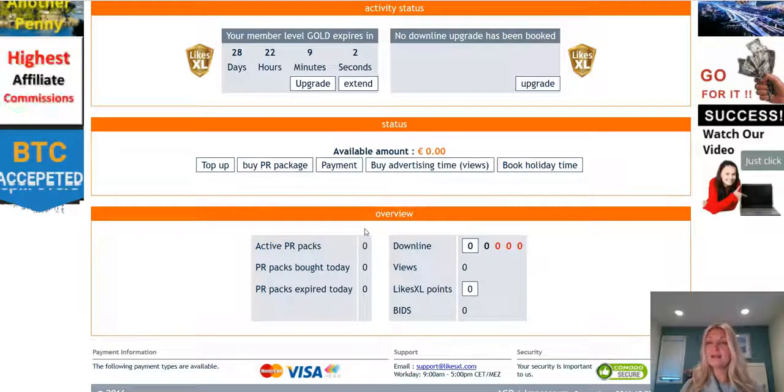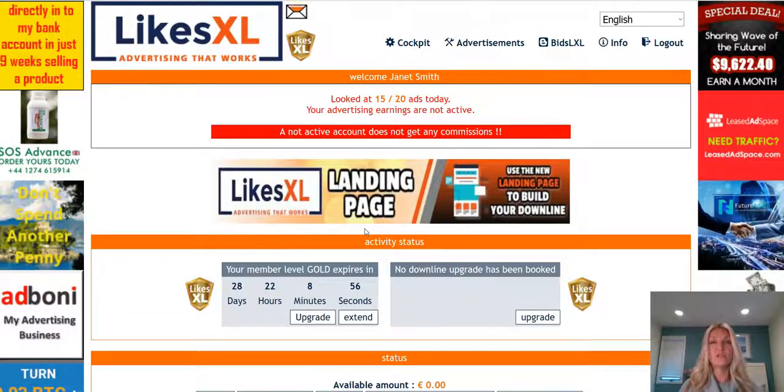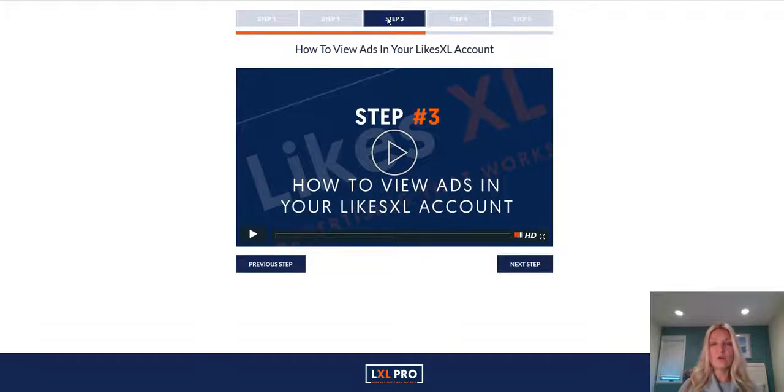You're not ready to start earning yet — there's one last step. You need to view advertisements to activate your earnings. Come back over to step number three, where I'll show you how to view ads in your LikesXL account so you can start activating your earnings and earn every 30 minutes, 48 times a day. I'll see you over in step number three.